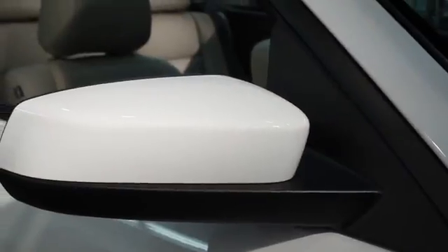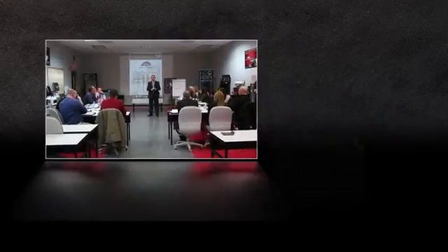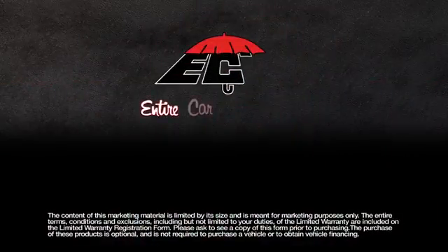Keep your vehicle looking beautiful inside and out and protect your new investment with some of the finest products in the industry. ECP manufactures its products at multiple locations in the U.S. while providing extensive training and quality customer service. ECP — entire car protection.